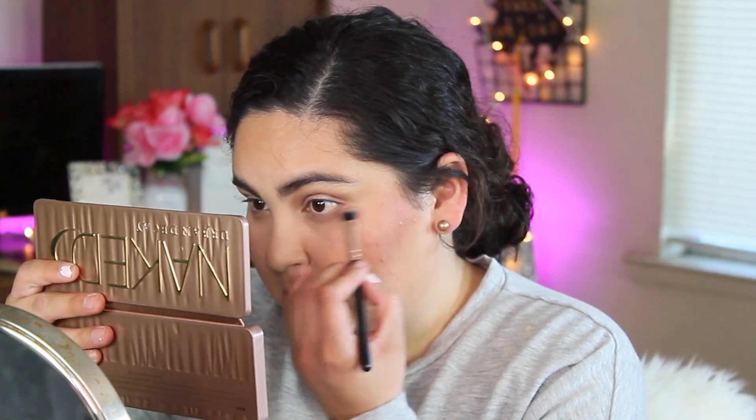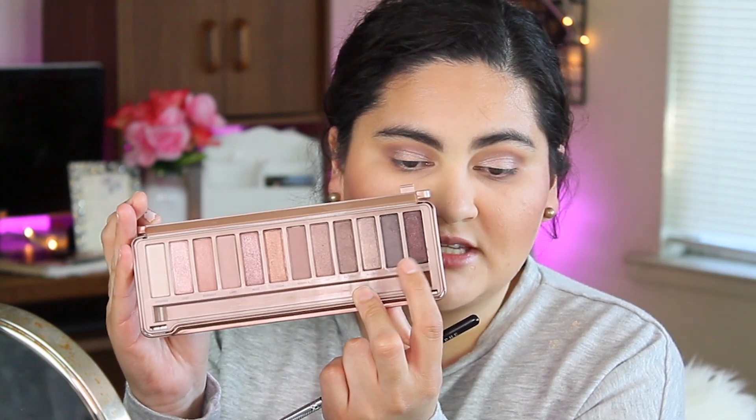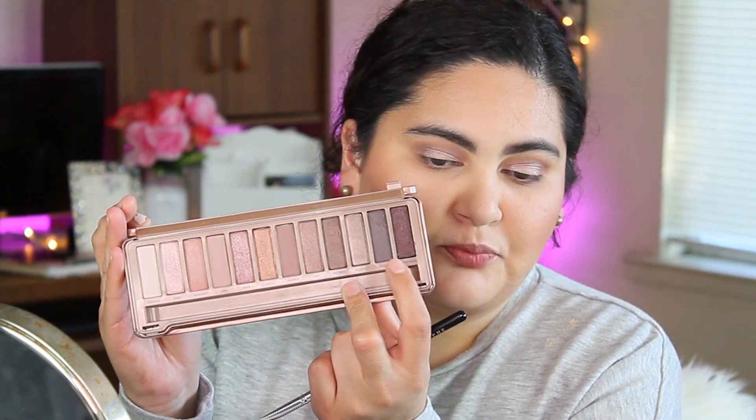Then I'm going to take the shades 'Lemon' and 'Nooner' — those two matte shades — and put them in my lower lash line. I'm also going to grab the shade 'Dark Side,' which is a deep purple-black shade, and place that right in the lower part of the lower lash line.